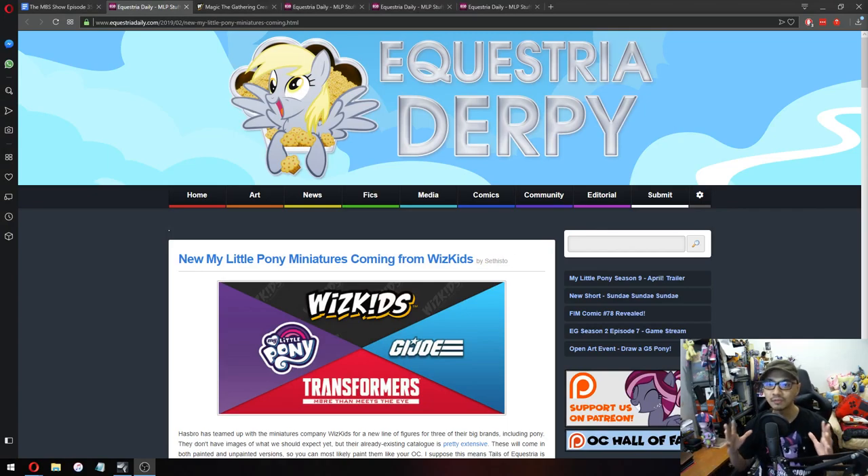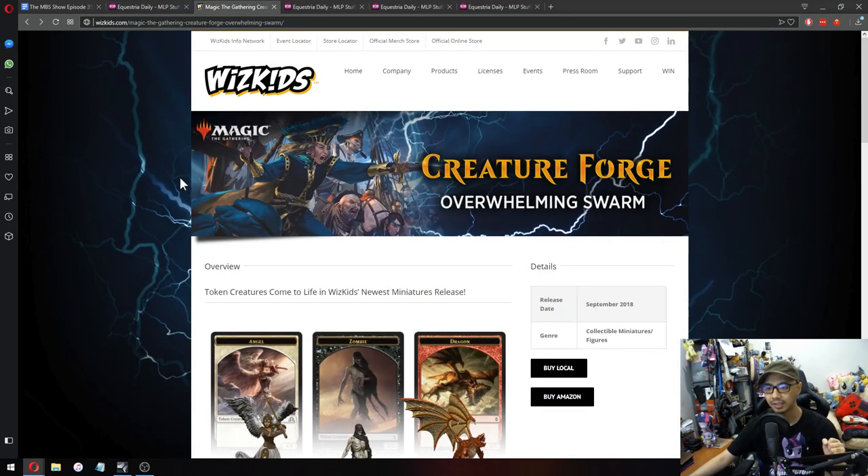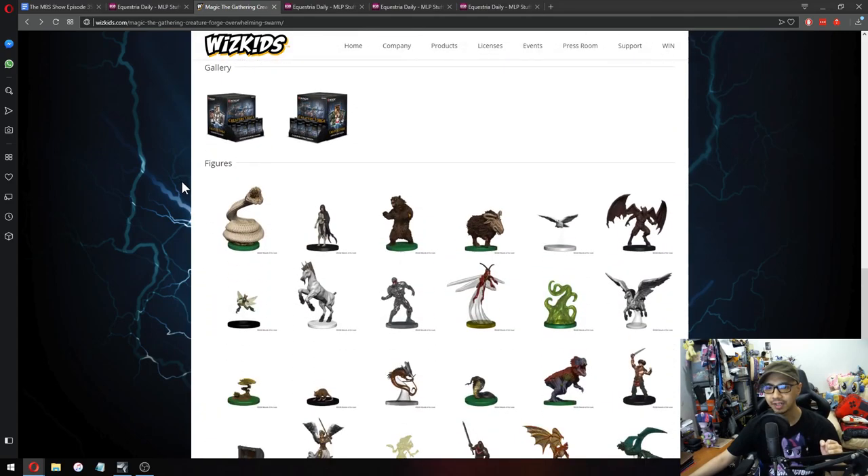My Little Pony miniature figures confirmed, coming from WizKids. If you guys have no idea what these are, Hasbro has teamed up with the miniatures company WizKids for a new line of figures for three of their biggest brands, including ponies. These are little miniature figures used in D&D, Pathfinder, and so on. I chose Magic the Gathering as an example because I play it — here are some of the figures they make.